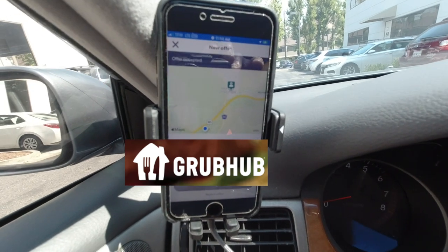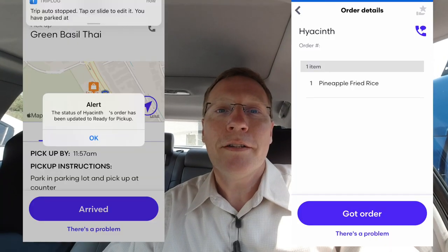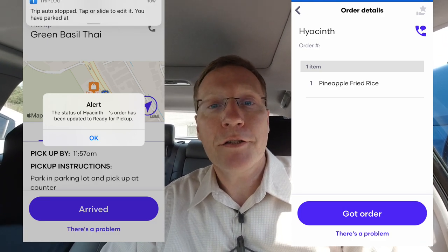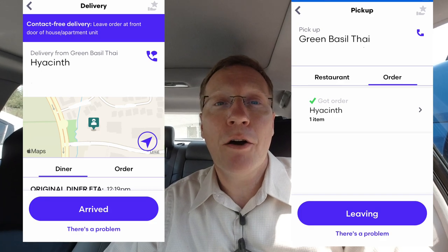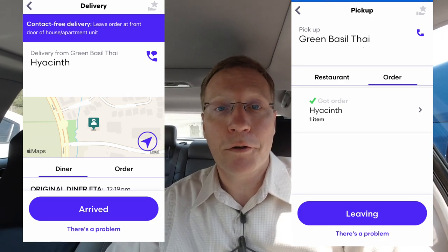Accept offer. So far it seems pretty intuitive to use. I picked up an order from a Thai restaurant and then as I was walking to my car, I got an offer for a second order — it's like a stacked order, double order.